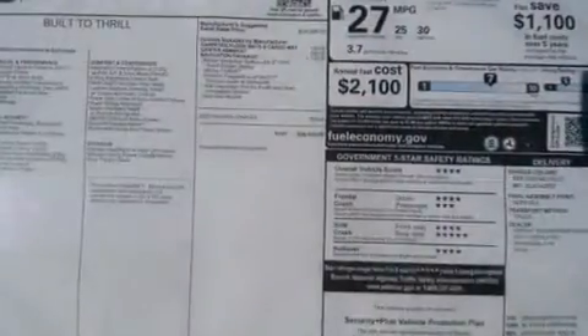Additional features include an engine immobilizer theft deterrent system, a passenger side vanity mirror, rear impact crumple zones, a rear window defroster, and an auxiliary power outlet.